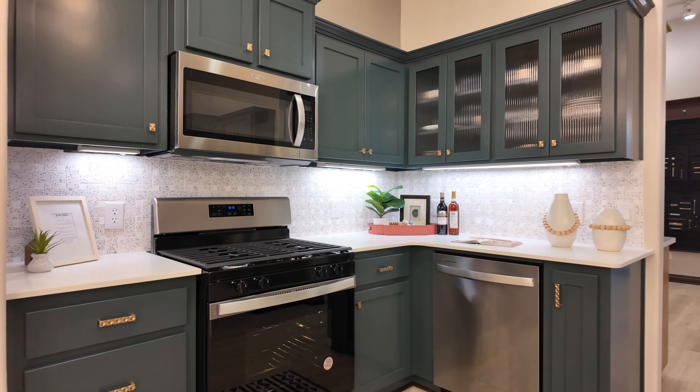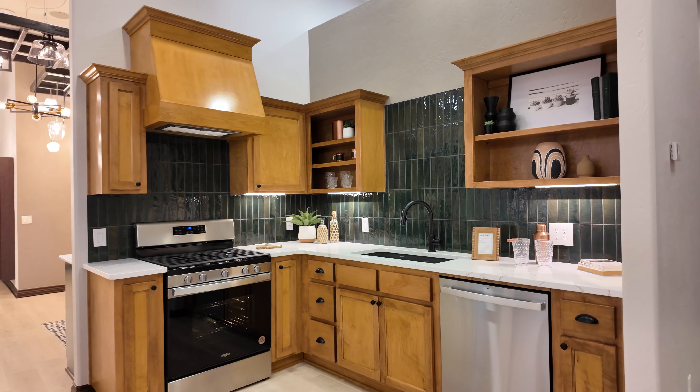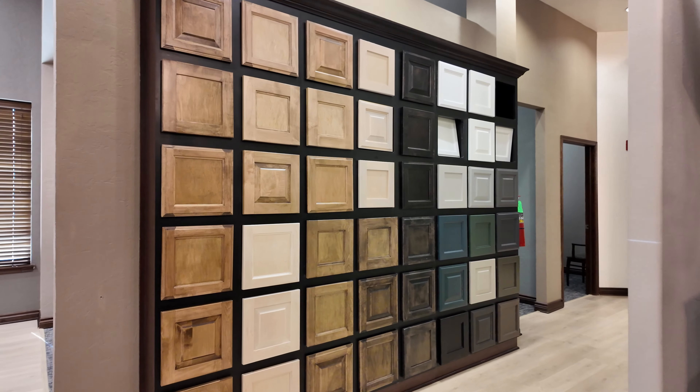We also took this opportunity to make sure that we are offering our customers the most on-trend and up-to-date product selections available. You'll find a wide variety of colors and finishes to help personalize your new Ideal Home.